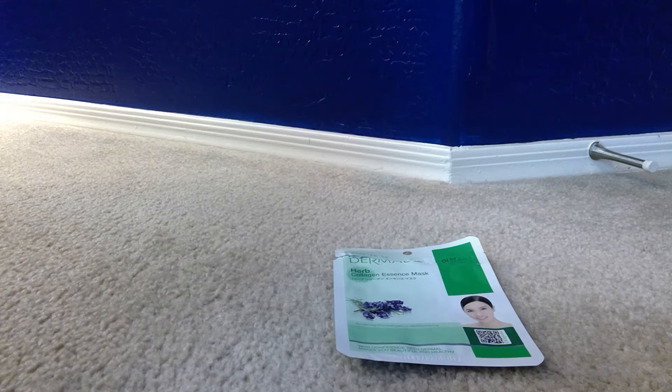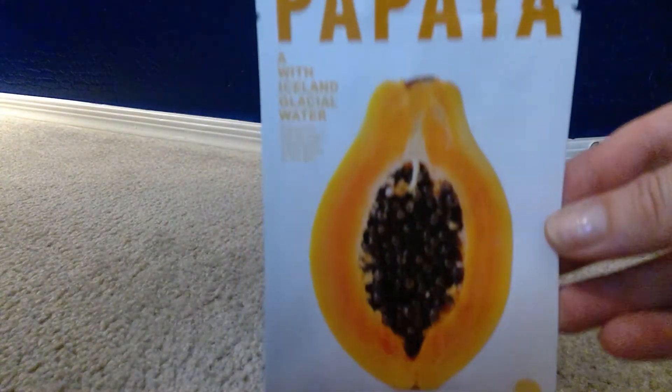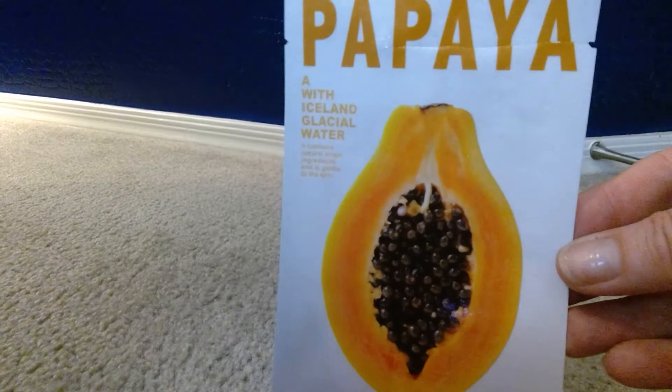Another one — I'm not sure of the brand — but it's a papaya mask with Iceland glacial water. This one is for peeling, but I don't really think it worked for that; it just felt very nice and cooling on the skin.